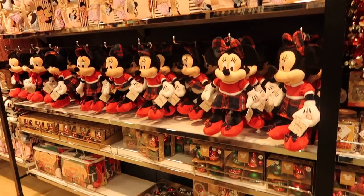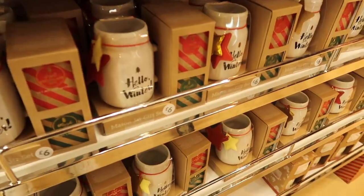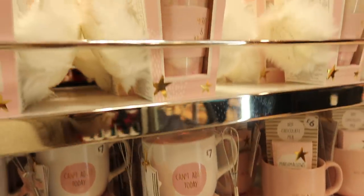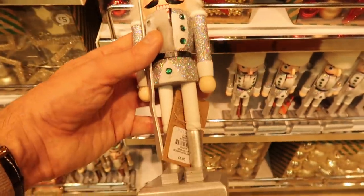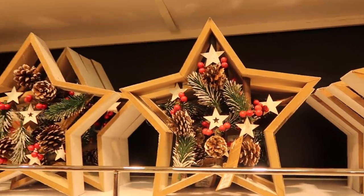We're starting off in Primark and the first thing that caught my eye was the Disney range. They had lots of things in the Disney range including some lovely bedding. They also had lots of gifts as I came into the store and these gingerbread tins caught my eye for £5. There are lots of nutcrackers around again this year and these ones looked really sparkly, and also these star-shaped ornaments — I've seen those in quite a lot of shops too.